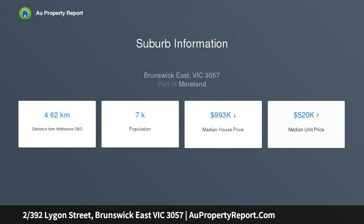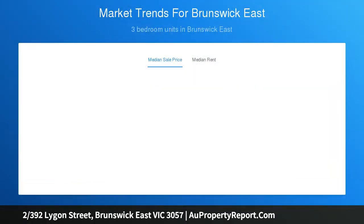A one-bedroom apartment from Ridolfi Architects, brilliantly positioned in a boutique block with a tram stop outside and minutes from East Brunswick's vibrant cafe and restaurant scene. A must-see for first home buyers and savvy investors, with intercom security and